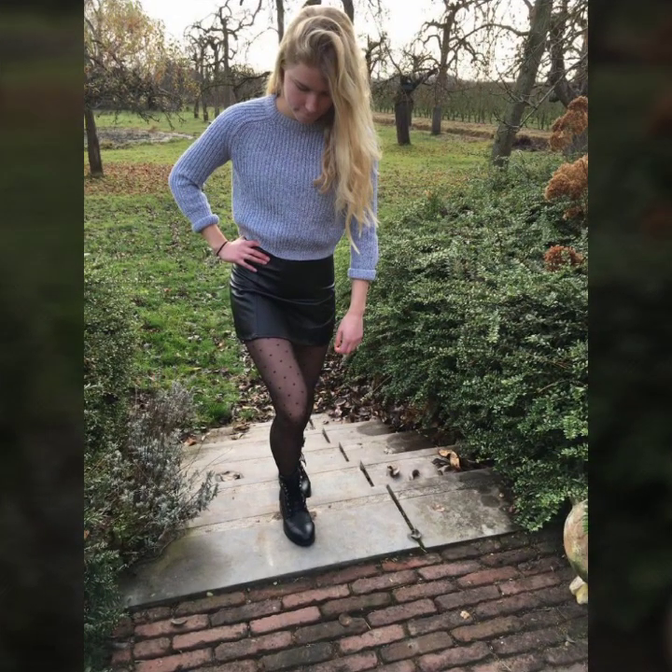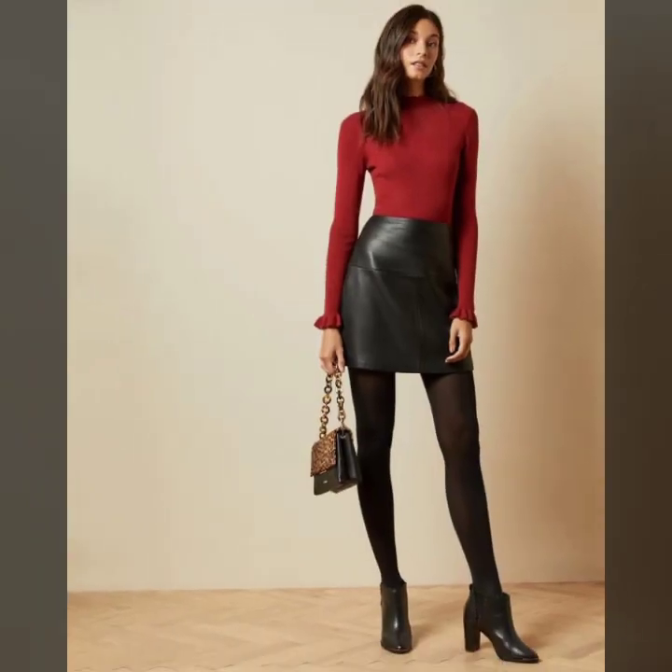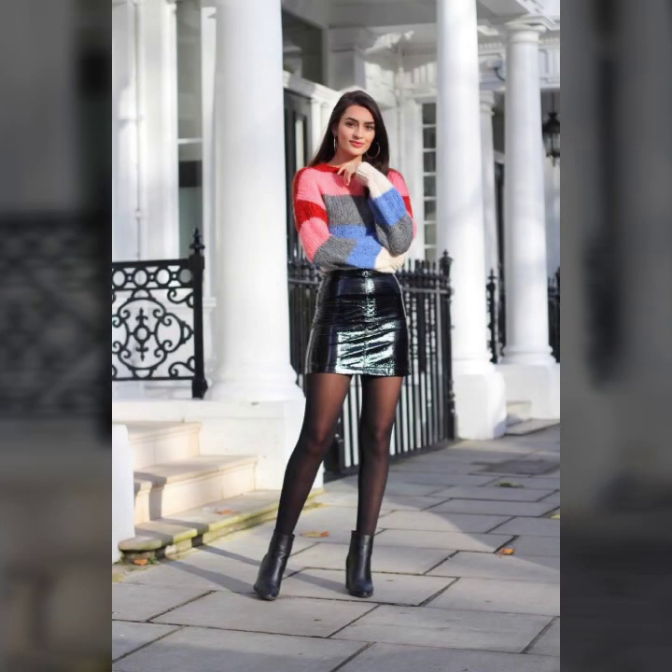Today I will show you in this video a very stylish collection of skirts — leather skirts with black tights — and so stylish ideas of tops. You'll see different ideas of skirt designs in this video.